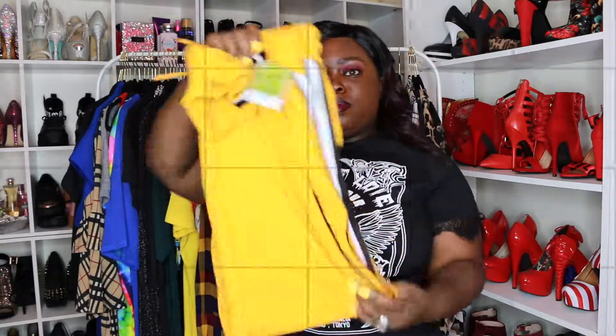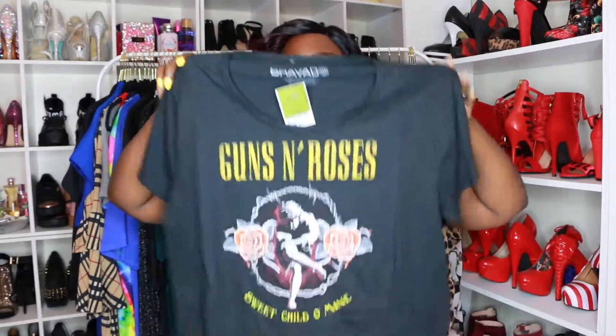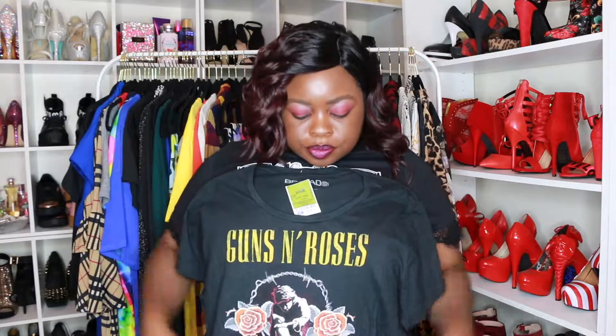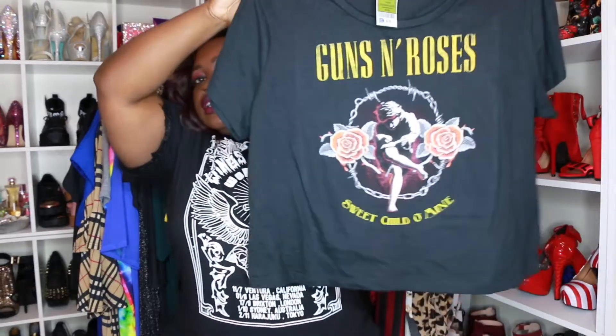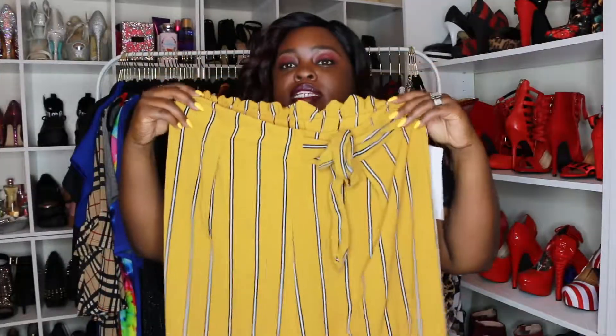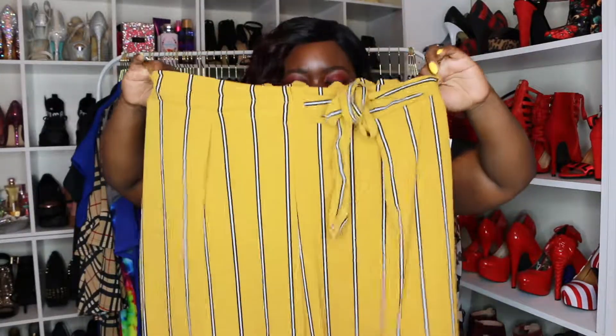I got this shirt to go with the mustard pants I just showed you. This graphic tee says Guns N' Roses — I know that's a band for sure — and it says 'Sweet Child O' Mine.' It's cute and this shirt was $6.99.